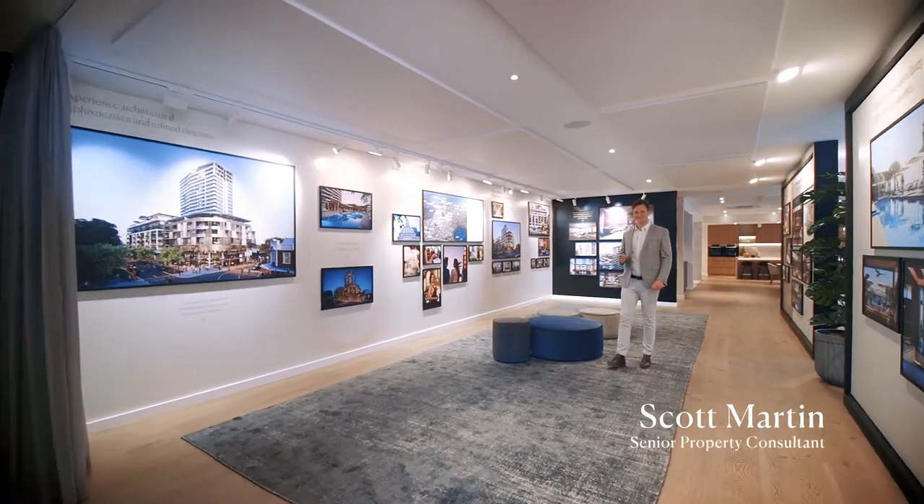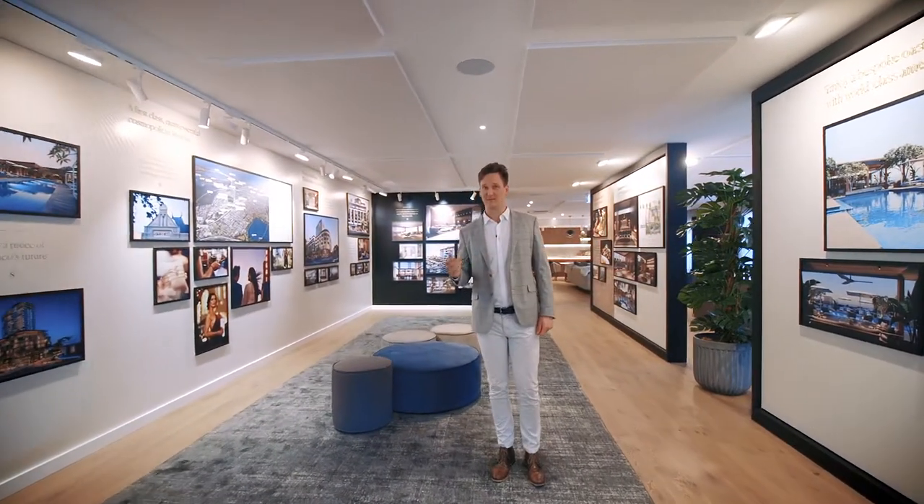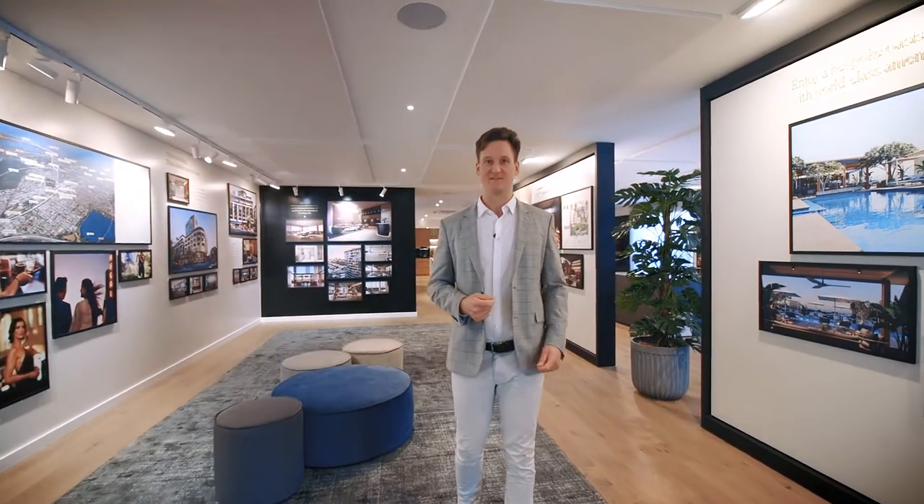Welcome to the One Subiaco Display Suite. Here, you'll be able to explore everything you need to know about this stunning development, located adjacent to our site at 24 Rockerby Road, Subiaco.